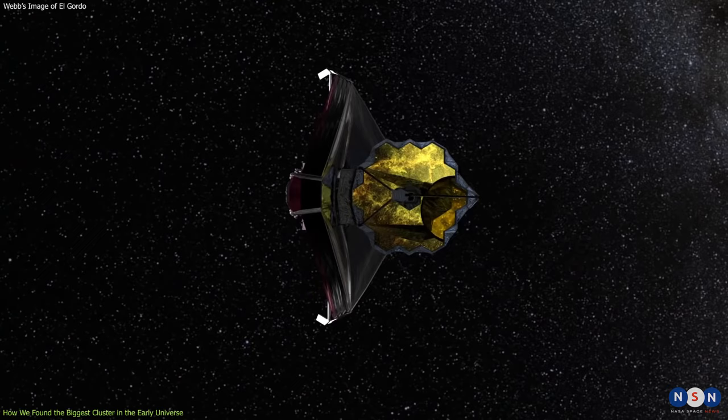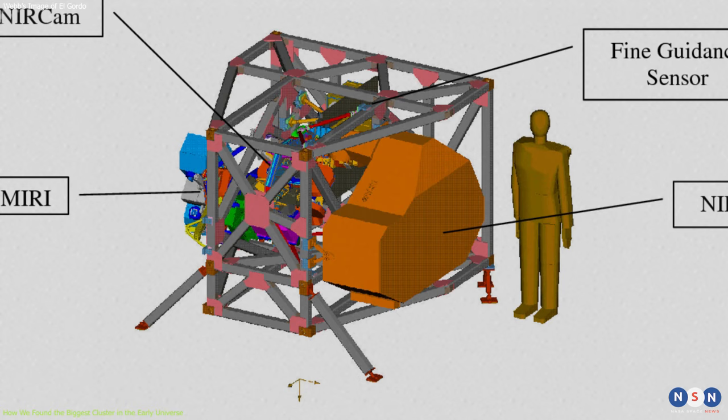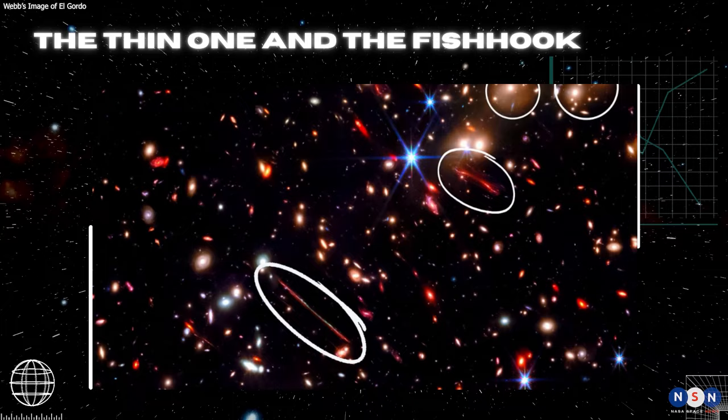Second, it has a much larger mirror, which gives it sharper vision and a deeper reach into space. Third, it has a suite of four sophisticated instruments that can perform various types of observations, such as imaging, spectroscopy, and coronagraphy.